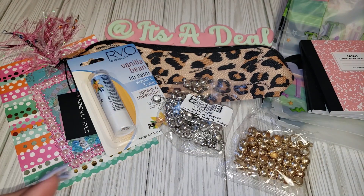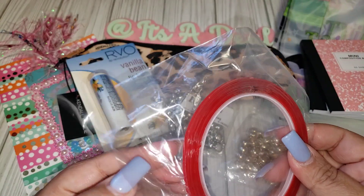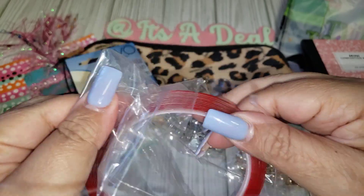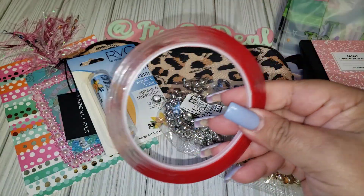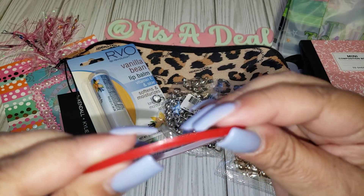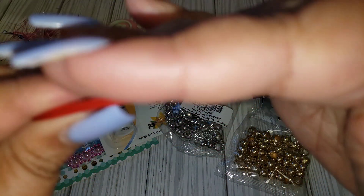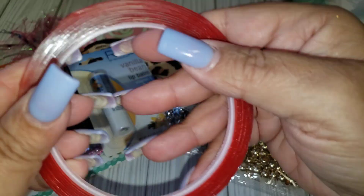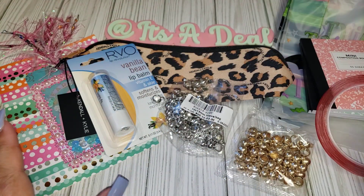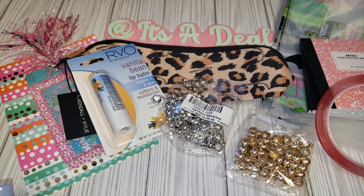Last but not least from Allie, I got this red line tape. It feels pretty sticky, so we'll see how it performs. It's really, really thin — obviously you can see how thin it is. I thought this would be good to use on certain projects that I might need that for.